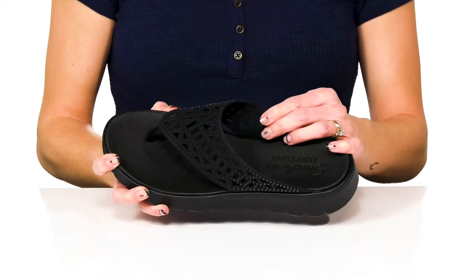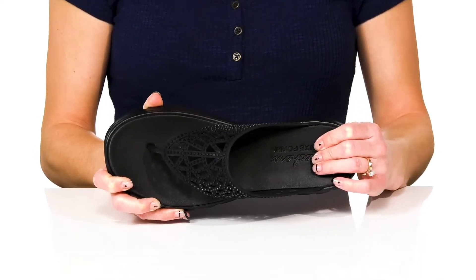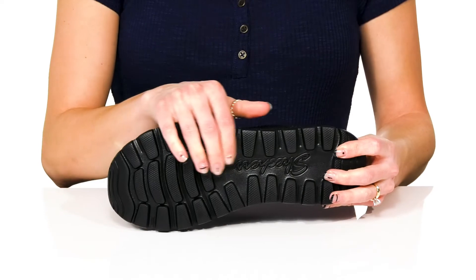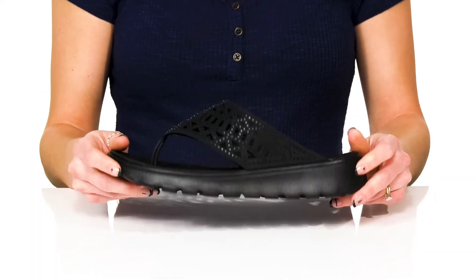They have a synthetic lining and the Luxe foam footbed is super cushioning and comfortable with a flexible feel to these. Underneath they offer a durable synthetic outsole that is grooved to help with traction under your feet.